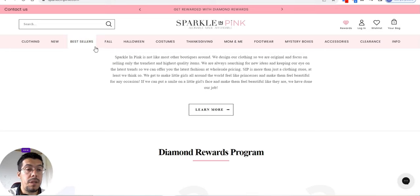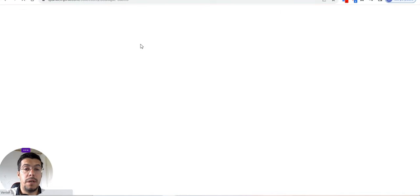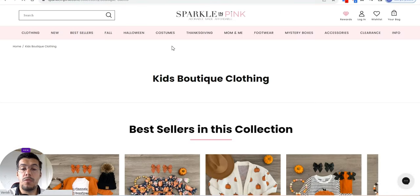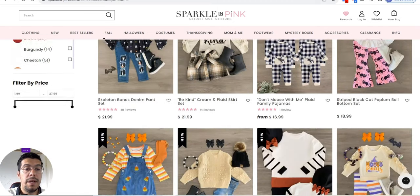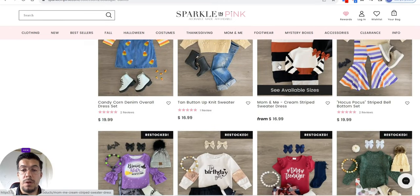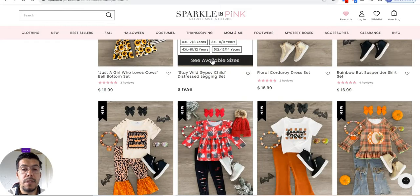Sparkle in Pink — that's all about clothes, also for children, also for women, also for men. It's up to you what you decide to sell. Let's go and see what exactly they are.